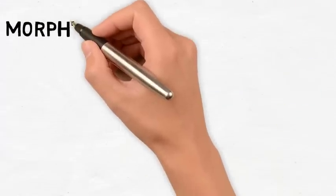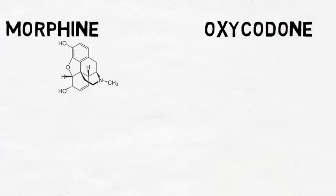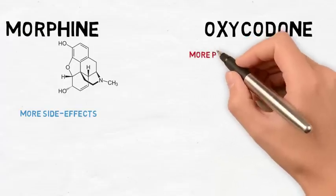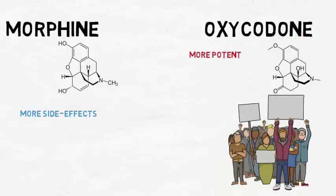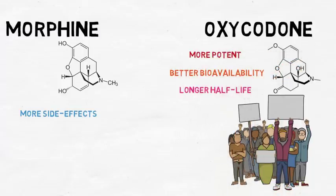Morphine has been found to be more potent than oxycodone when comparing its high binding affinity to the mu receptor. However, morphine has a number of side effects that are not beneficial for the patient, which could be attributed to its active metabolites causing severe side effects. Oxycodone has a lower EC50, therefore making it overall a more potent drug than morphine. Oxycodone also has greater patient satisfaction in regards to pain relief, better bioavailability, overall potency, and a longer half-life due to being more lipophilic, resulting in greater plasma binding.